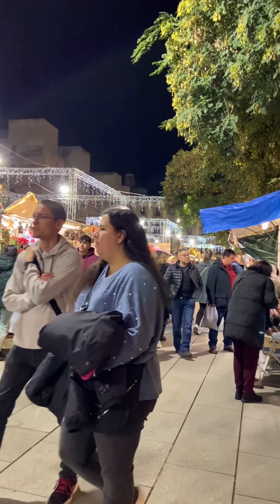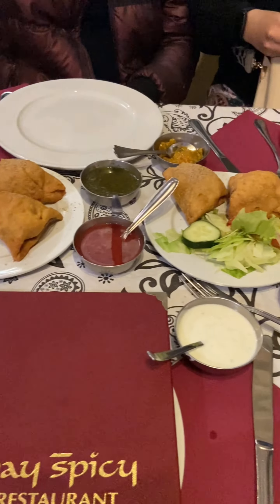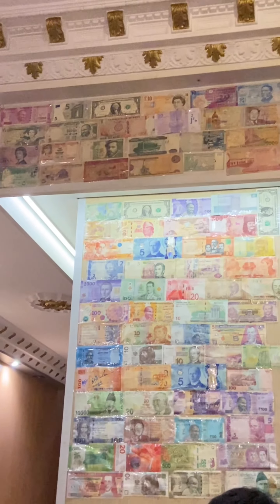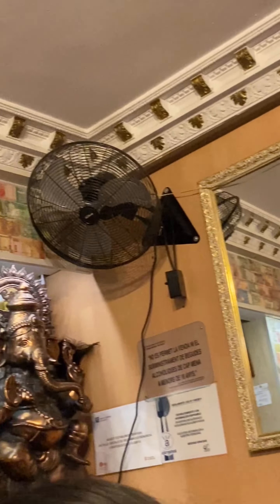We also visited a church and checked out an Indian restaurant as well as a Spanish restaurant. And here is the stunning night view of Barcelona city — all lit up with beautiful lights, giving a New Year kind of feel.